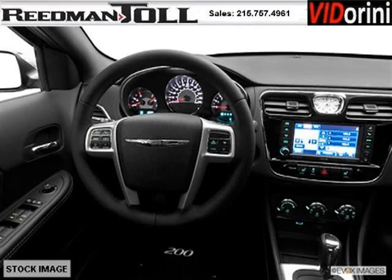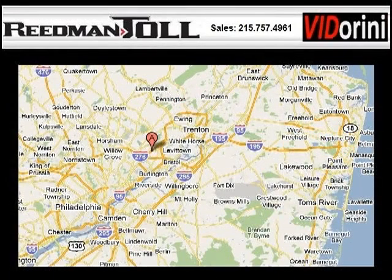Come in today and take a look for yourself. Reedman-Toll is the dealership for you, conveniently located in Langhorne, PA off of I-95.